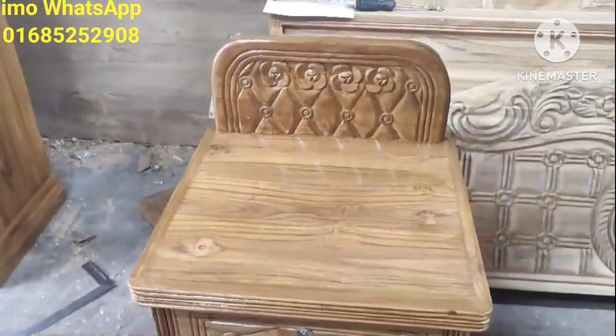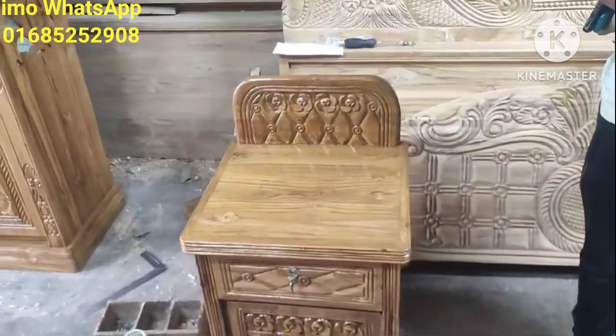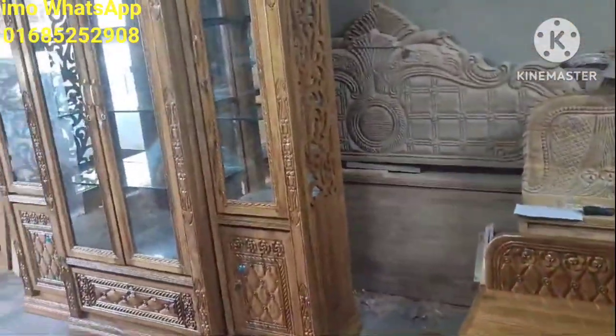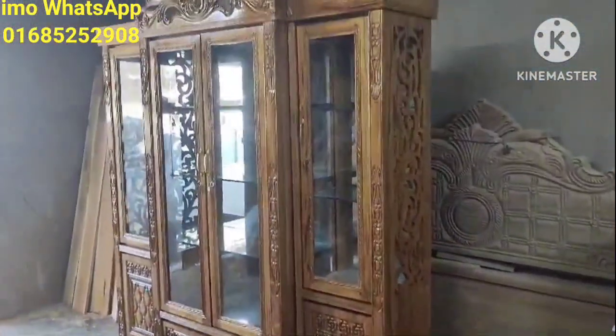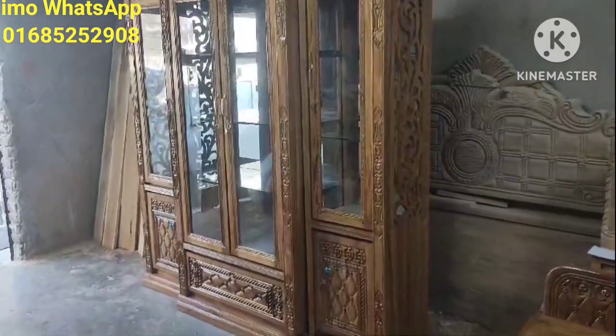Then the table will be shown. The table will be shown as a side table. We will show this placement, and all the surrounding areas will be seen in place.